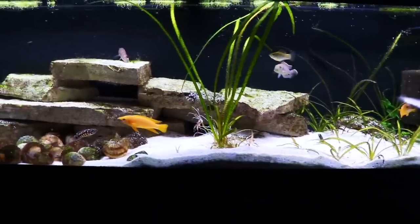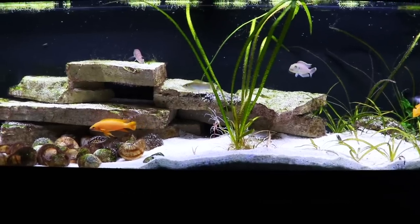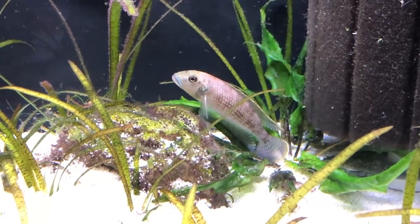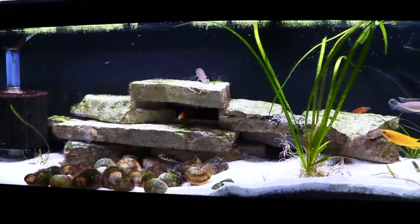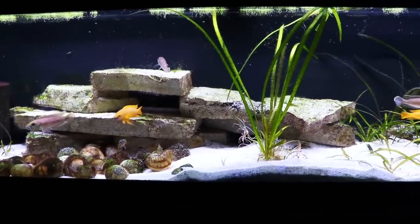Another tank I really like to look at. There is a random molly in here - we had a pair to bring the calypterus out because they were really shy. They had babies, that one survived, and the adults eventually died because they were quite old when we got them. We do have one molly in here, and it does help keep down the green hair algae.